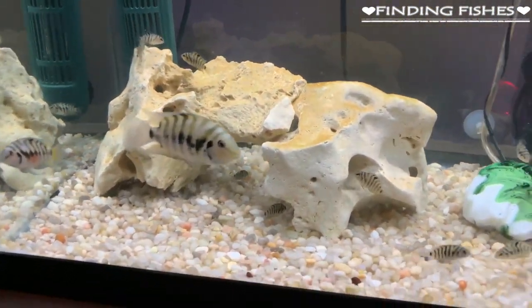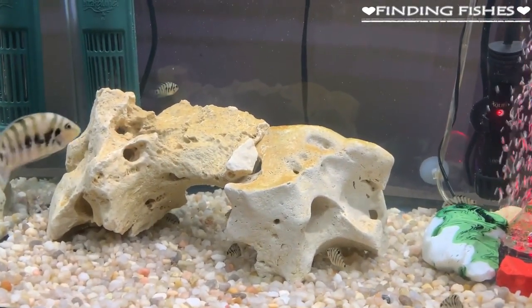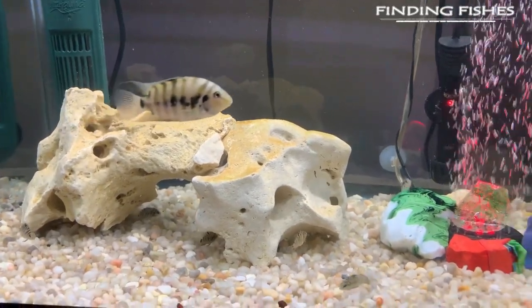That's it for today — hope you really enjoyed the video. Keep supporting us and stay tuned for more interesting videos. Finding Fishes — remember the name.